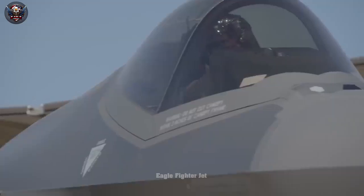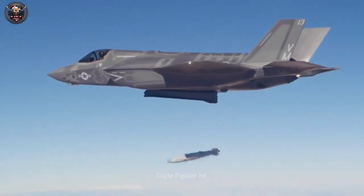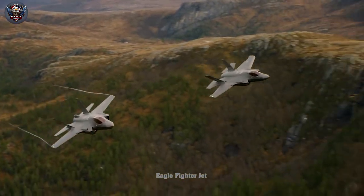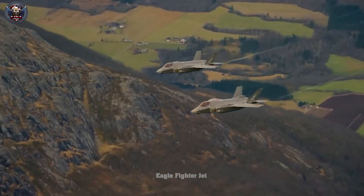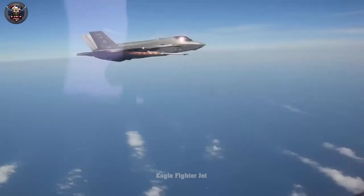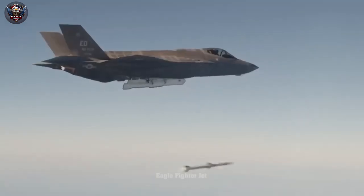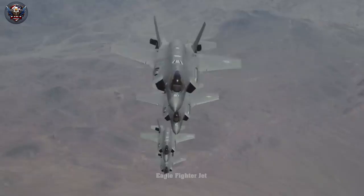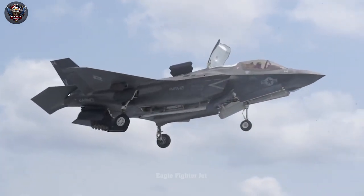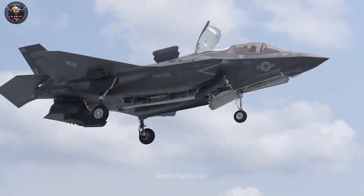With a price tag of up to $200 million each, the F-35 Lightning II is considered the most expensive fighter jet ever manufactured by the United States. Despite being viewed as a symbol of military might flashing over American skies, many experts — including those from the US — cast doubt on its actual performance. Some argue that the steep cost of the F-35 is more a result of excellent marketing strategy than combat effectiveness.